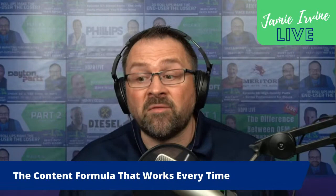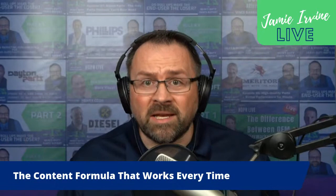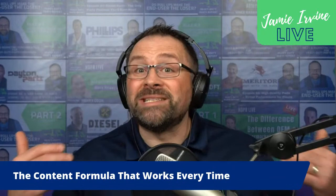I'm talking about a formula that you can use regardless of what type of content you're making — this works for blogs, for videos, for images, for social posts, for website copy. Next week we're going to talk about how this formula can be adapted to the sales situation and pitch decks, but we're going to focus on content marketing today.